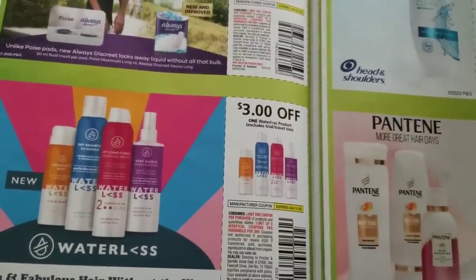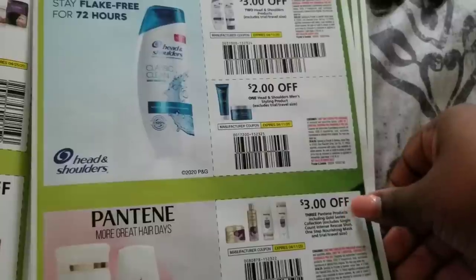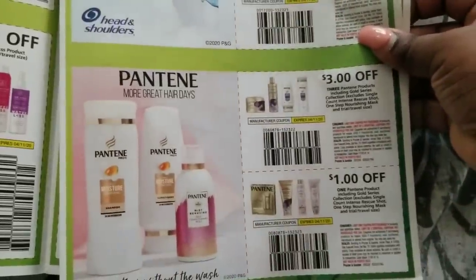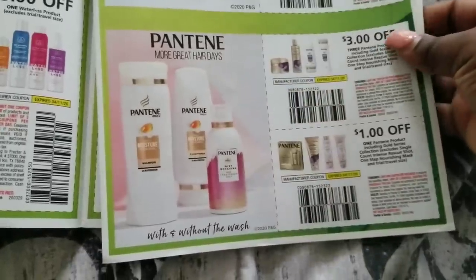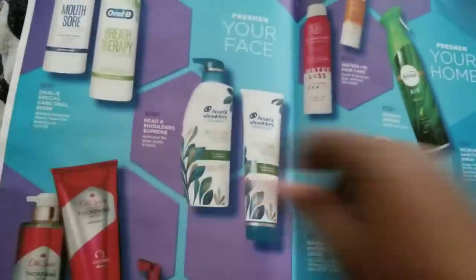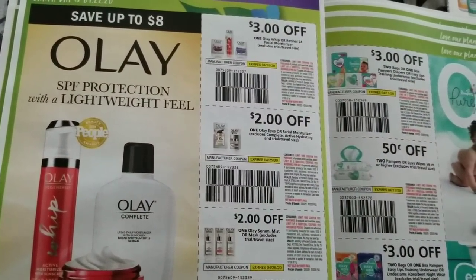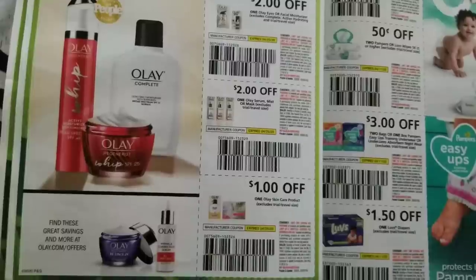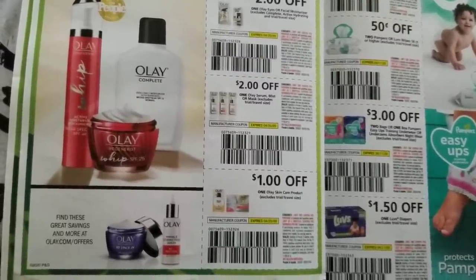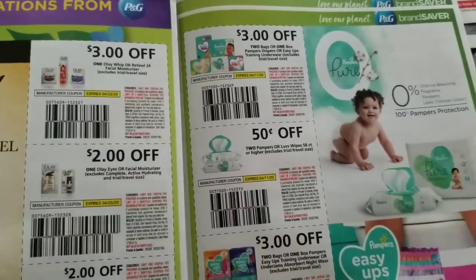Three dollars off a waterless product — that's new too. Three dollars off two Head & Shoulders, two dollars off Head & Shoulders men's styling products. Three dollars off three Pantene — they cut us short on that, it used to be five dollars off three — and a dollar off Pantene. Three dollars off Olay Whip and two dollars off various Olay items, though those coupons could be higher since Olay products are very expensive.